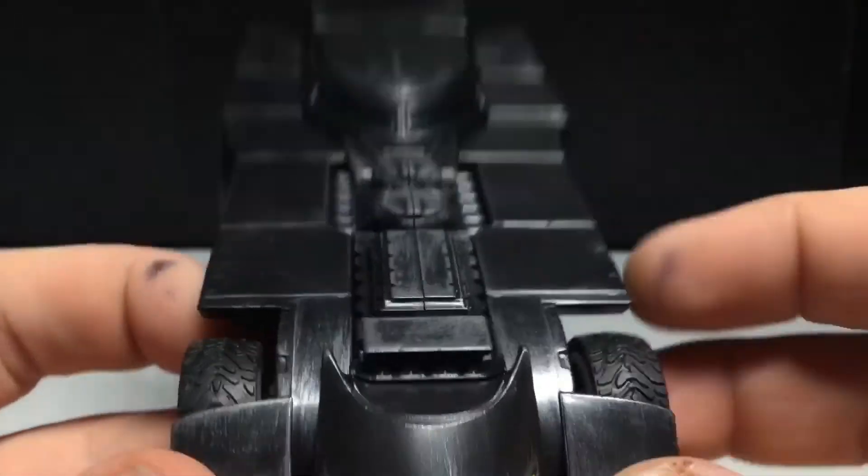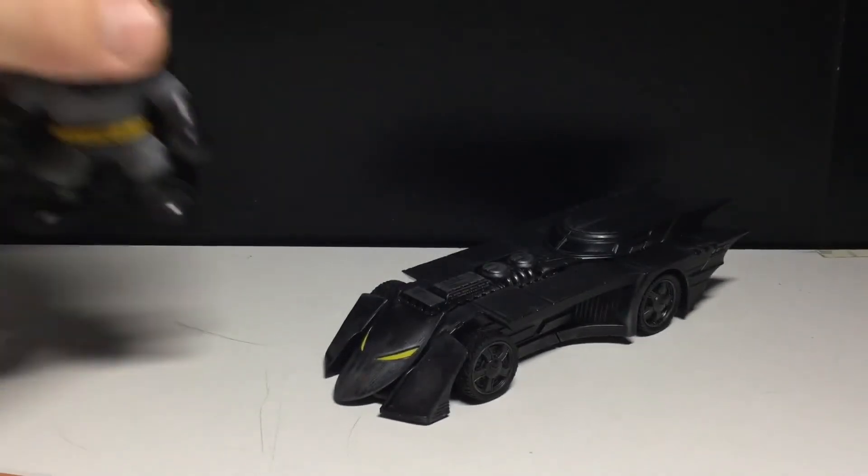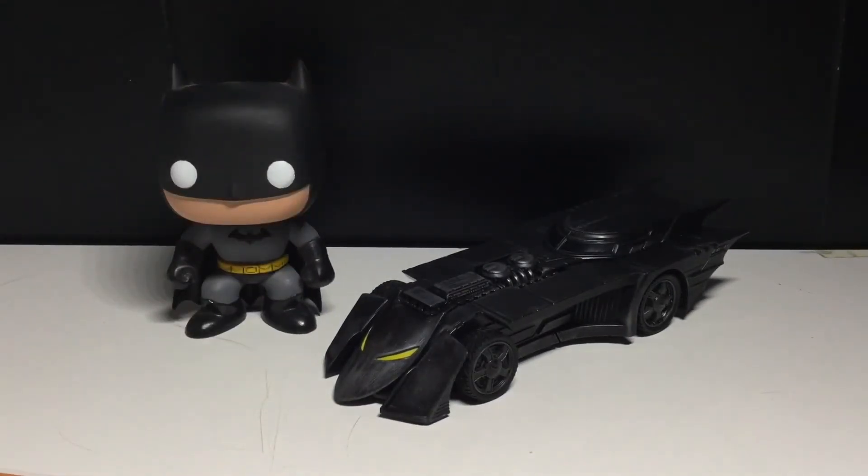I mean, that's about it. There's not really a lot of detail in the way, but it is cool to look at though. And as a side comparison, here is the Batman Funko Pop. So it is very small — and yeah.